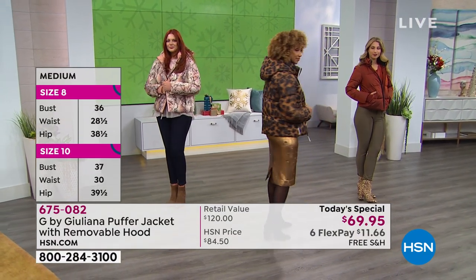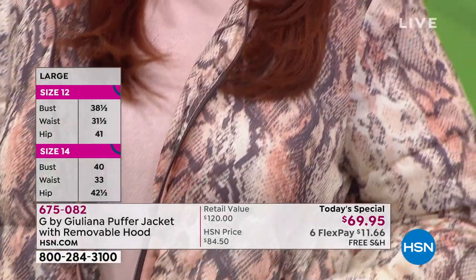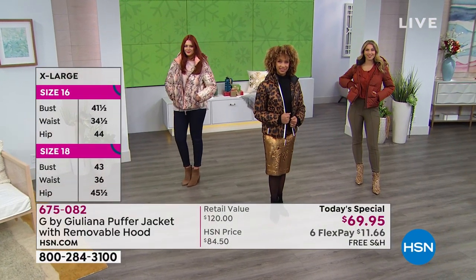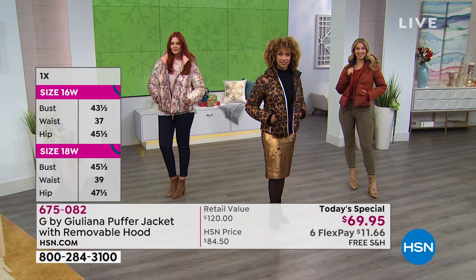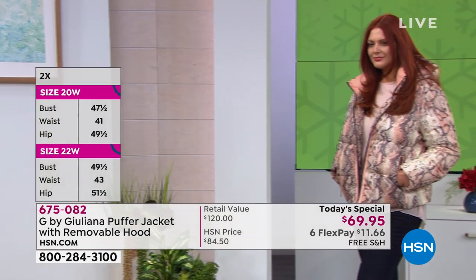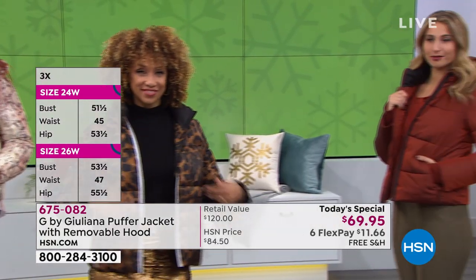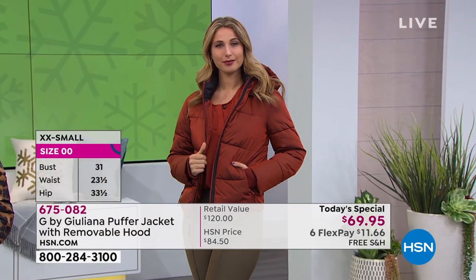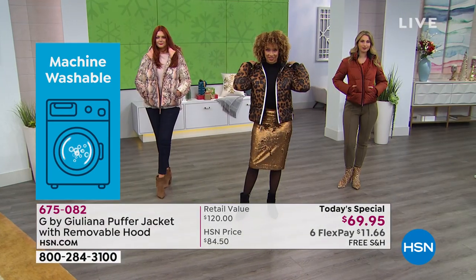It has this beautiful medium weight to it with so much great poly fill. The poly fill is really a direction a lot of people are going in — it's easy to clean, machine washable. They are water resistant. They have a removable hood. For instance, if it's New Year's Eve and you want your jacket to feel a little dressier, take the hood off and it looks totally different. We'll show you one of the jackets with the hood off and you won't believe how different it looks.